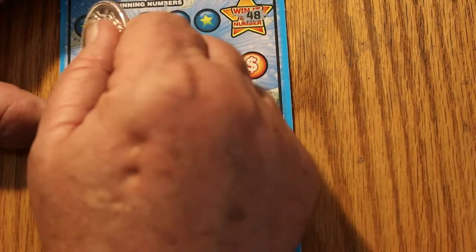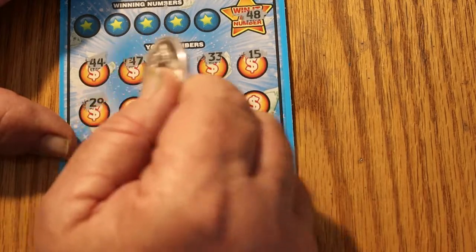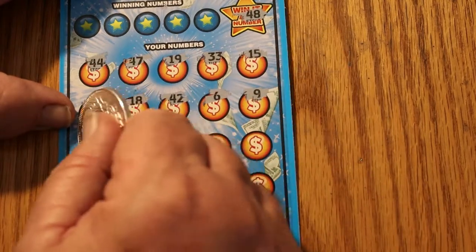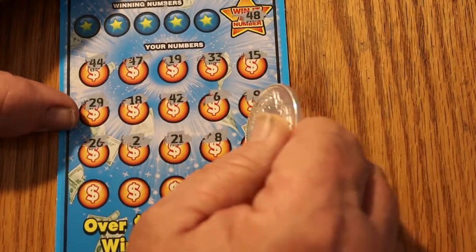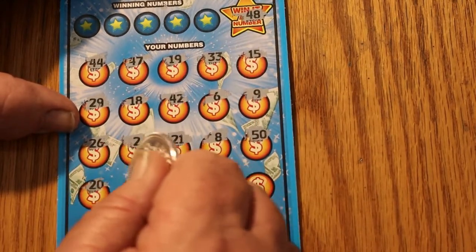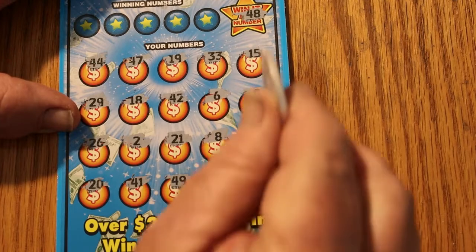Number 48. We've got a 44. 47. 19. 33. 15. 29. 18. 42. Number 6. Number 9. 26. 2. 21. 8. 50. And there are no other symbols on this game — it's just a match-your-number game, or find that. 20. 41. 41. 49 — so close. 43. And 39. No matching Win-It-All, so we're going to have to do it the hard way.